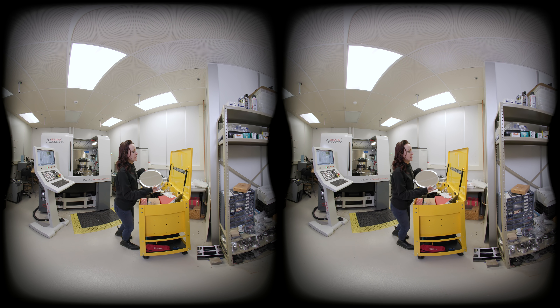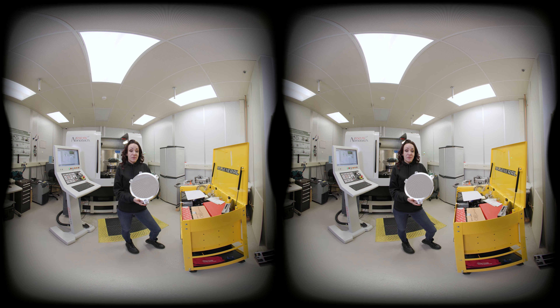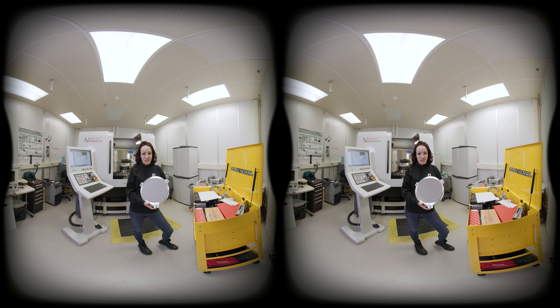Here's an example part cut using that machine — it's a mirror for a telescope assembly. So that's just a small part of what Charlotte has to offer. Thank you for joining us on this virtual tour and we hope to see you in person soon.